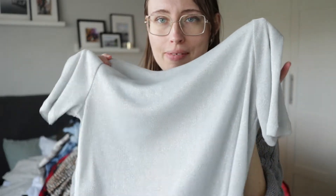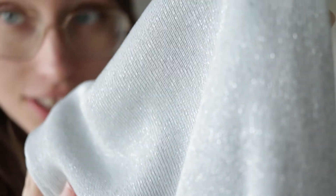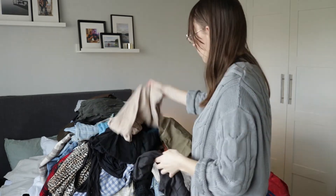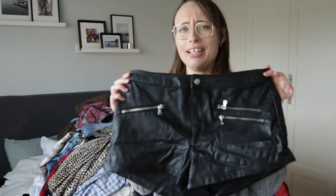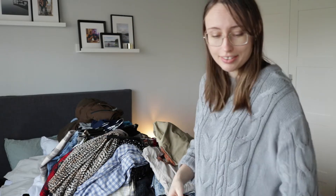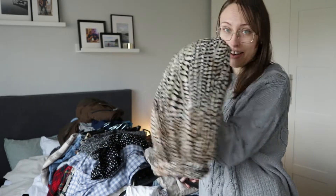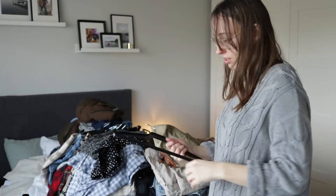I don't really own a lot of party or going-out pieces, so even though I don't wear this sparkly t-shirt that often, I'm keeping it. I've never really enjoyed wearing faux leather so I think it's time to let those go — haven't used them since my last clear out. A couple of things are already on my Depop, and a few more are going on there too.